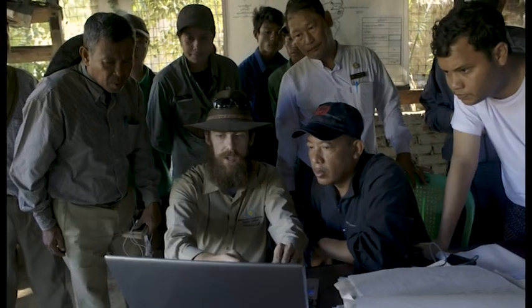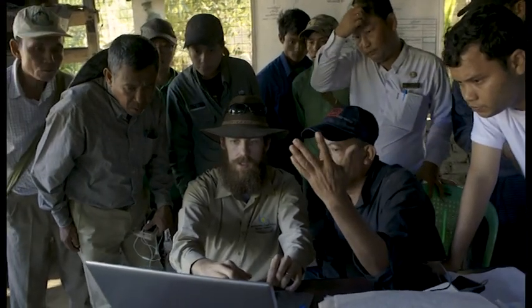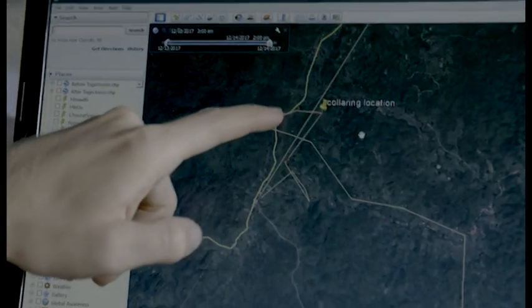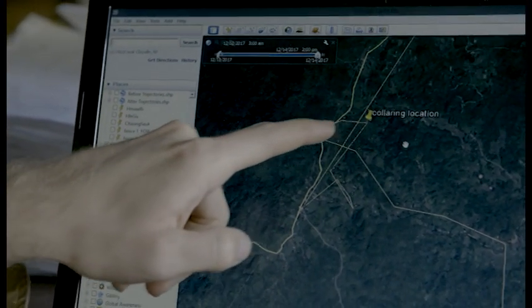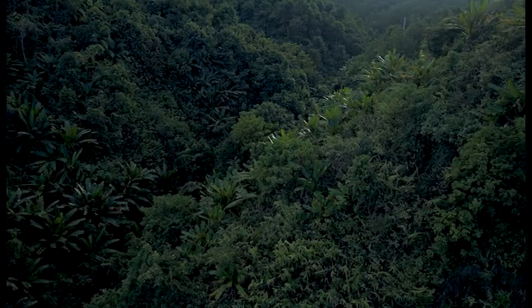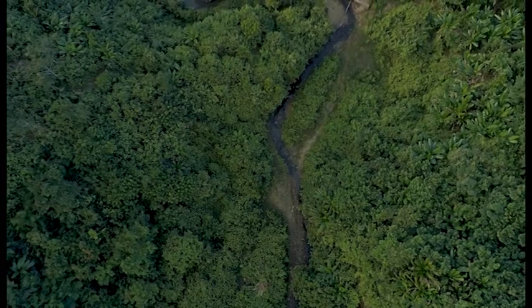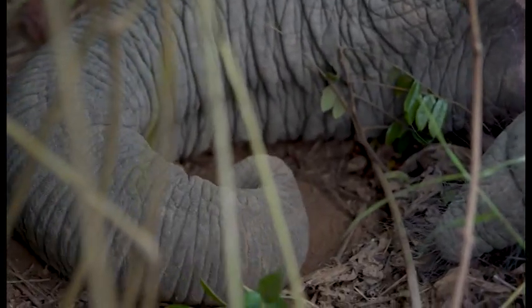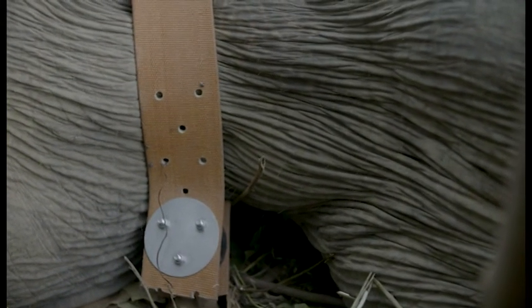The GPS collars really have taken things a big step forward in our knowledge, because we can put a collar on and follow an animal for years, taking hourly GPS locations. Even while we're here in the field, we can start to see the data coming through. Is there something that emerges from all of that information — a story that will actually inform future conservation decisions? Myanmar is still 60% covered by forest, so this is a really good time to be here working with elephants in this ecosystem.